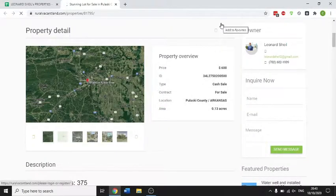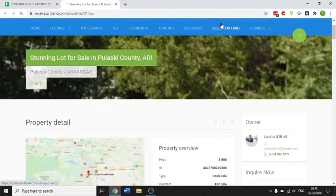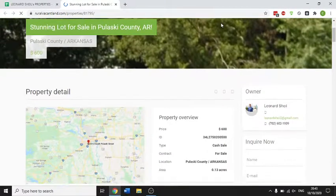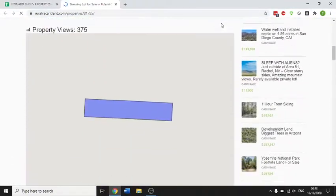Okay, we're going to take another look at another property that I've listed in Pelluskie, Arkansas. This is a stunning 0.13 acre lot for $600. Super cheap property, great prices.